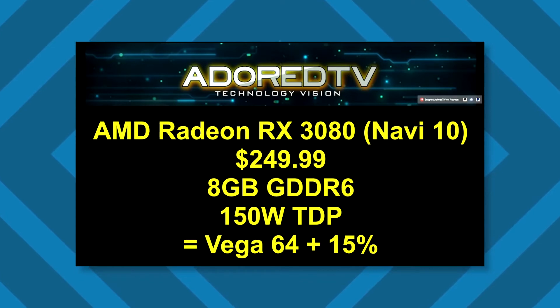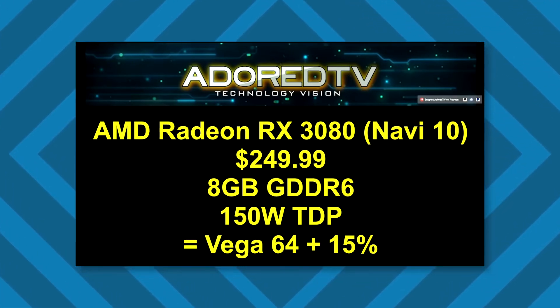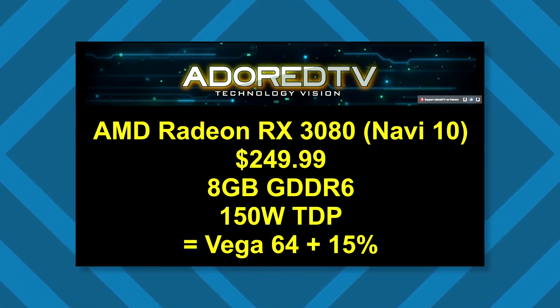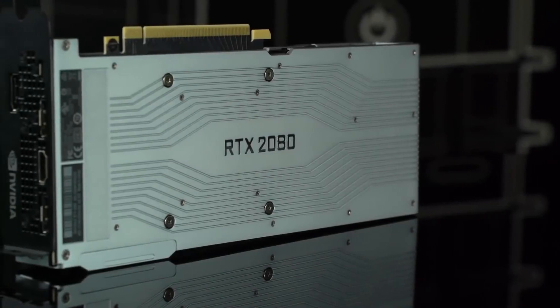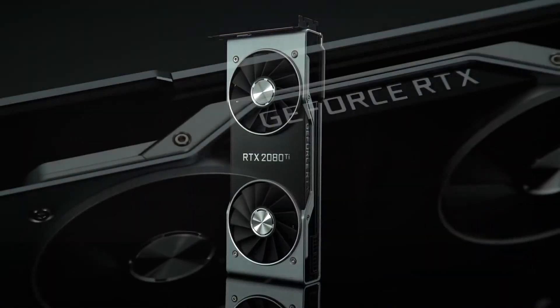The release date for the Navi lineup is in the first quarter of 2019. We might not see the GPUs at CES 2019, but nothing can be confirmed yet. You will see AMD Navi in 2019 — at least in the first or second quarter — and it's going to blow the competition away.